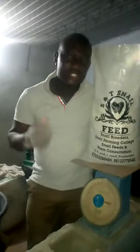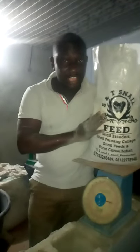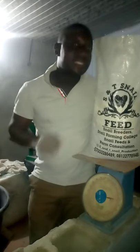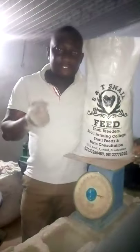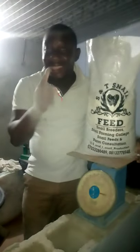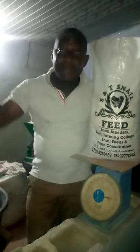There are so many components, so many feeds in dry form converted here to give your snails the nutrients and minerals they are missing on the farm. There are some minerals present in leaves, but this booster is formulated for a quick harvest. If you are a snail farmer, please consider S&T Snail Feed.